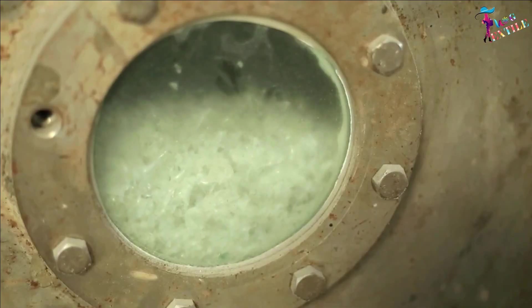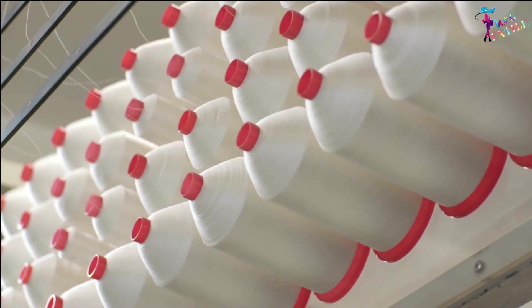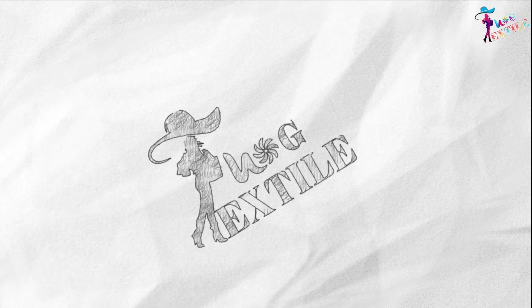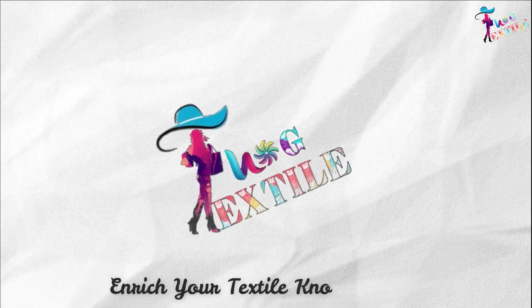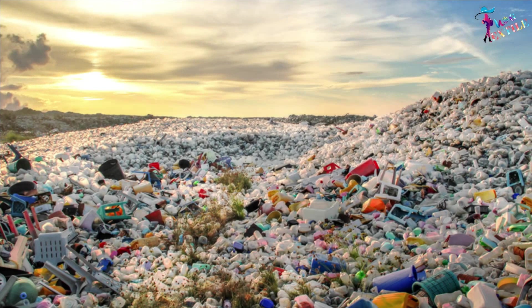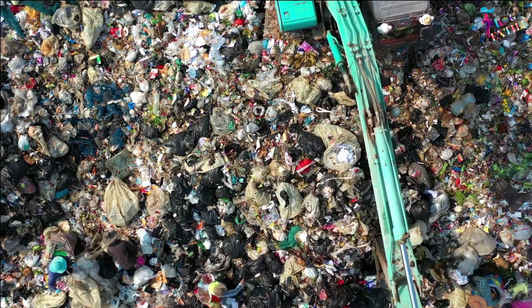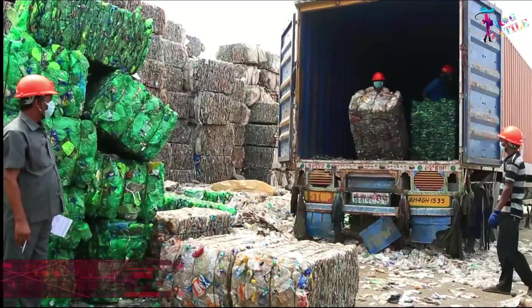In this video we will explain how we can reuse this wastage into your favorite player's jersey. Welcome to Textile Block — stay with us and enrich your textile knowledge. The huge amounts of unused plastic bottles are collected and sent to a recycling plant.